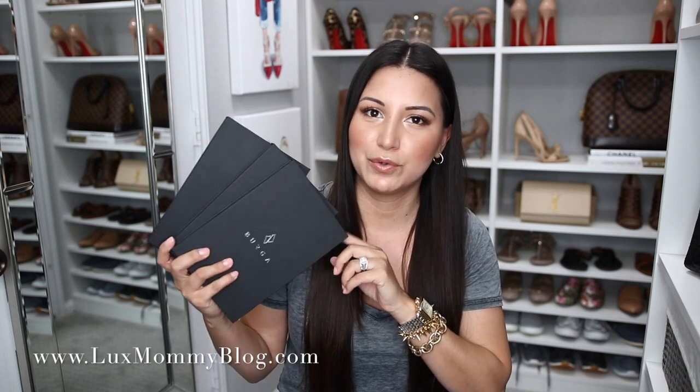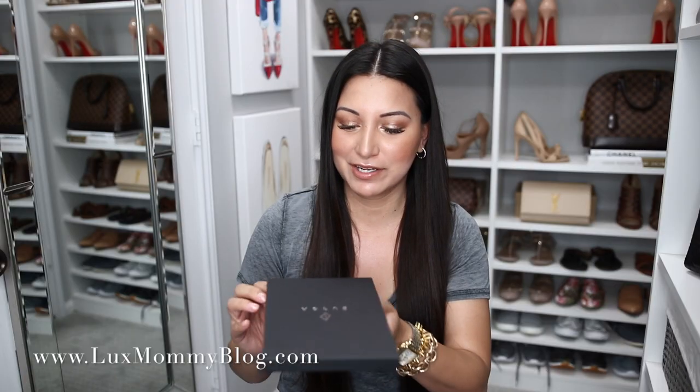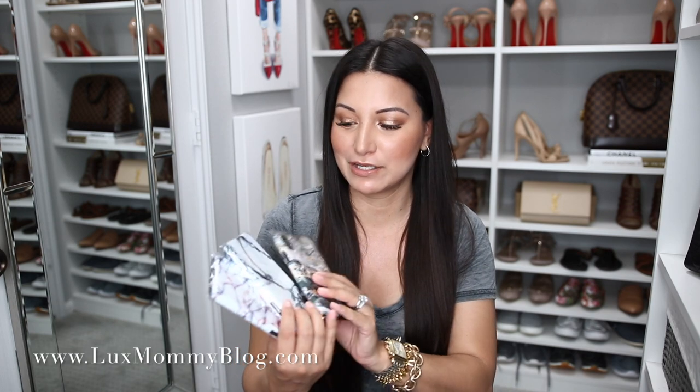I've got a ton of stuff to show you, so let's get started. The first thing I want to show you is I was sent a few iPhone X cases. I just recently got the iPhone X. I love the packaging they sent these in — it's from a brand called Burga. They came in these open cases, which I thought was really cool. I picked three different ones. I'm probably not going to use all three, so I'll save one or two for you guys. They have two versions: a slimline case and one with more silicone on the inside for extra protection. I got the ones with more protection and they're not bulky, which I love. Let me put one on my phone — I think I like the one with a little bit of pink.